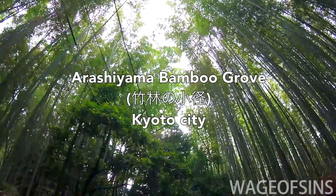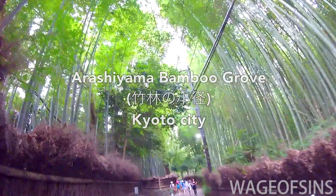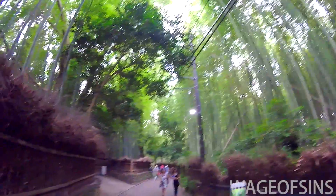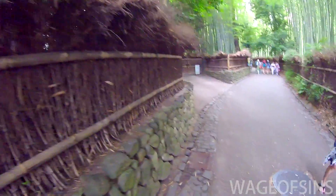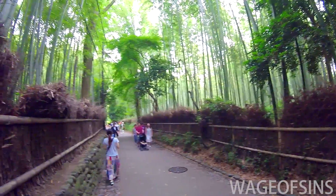Hey everybody, how are you doing? This is the Arashiyama bamboo grove, or the bamboo forest, in Kyoto. I just thought we'd take a little walk through this and check out this beautiful pathway here. As you can see, it's bamboo trees as far as the eye can see.